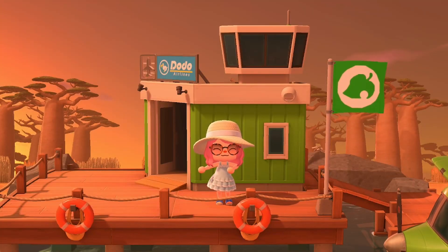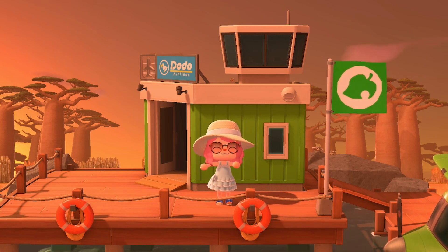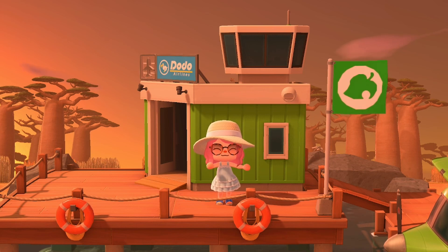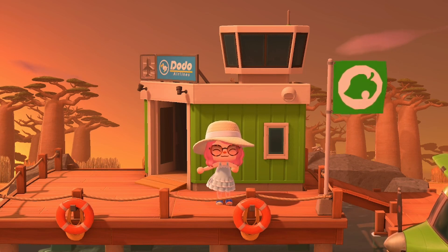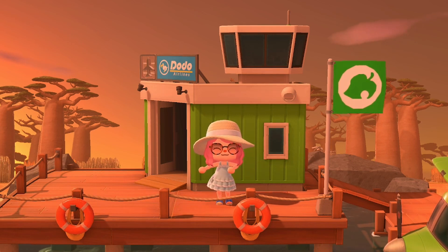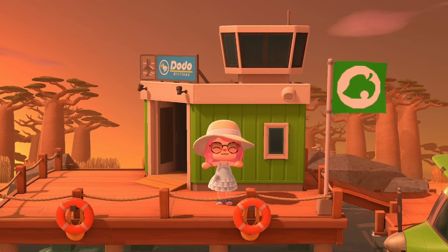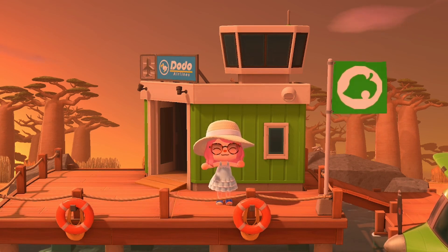Hello everyone and welcome back to my channel. I hope you all are having an absolutely amazing day today. If you're new here, hi I'm Liz aka My Pastel Past and I'm back with a brand new video. Today I am so excited to be bringing you all this video — we finally get to tour this amazing Savannah Island by Gabriel.